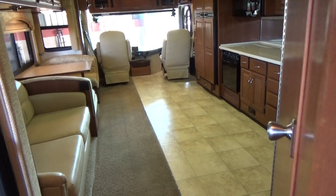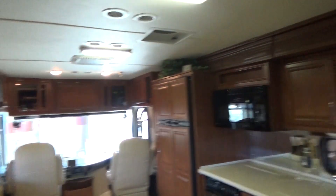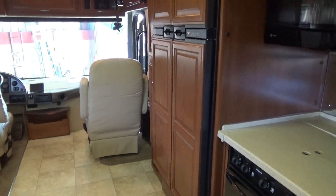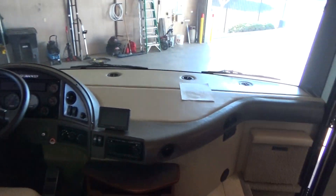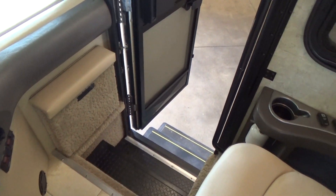So we head back out and go down the side hallway, looking at the living area again. Very, very nice — homey, warm. When all the slides are in and you're cruising down the road, it doesn't look all chopped up. It's still very nice and usable, and you still get into the back bedroom and everything.